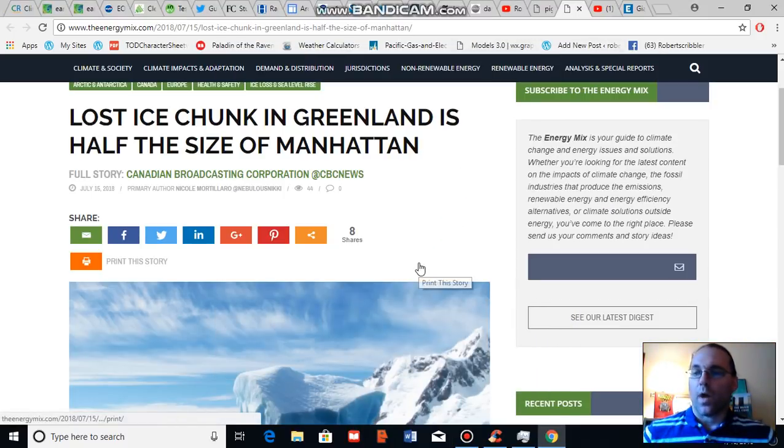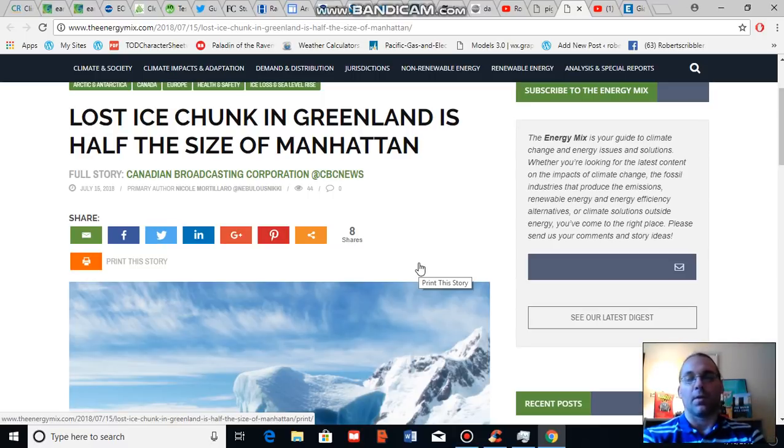Good afternoon, Robert Scribbler. It is July 18, 2018. Thank you for joining me for another climate change and clean energy video blog.